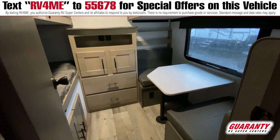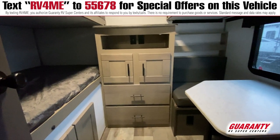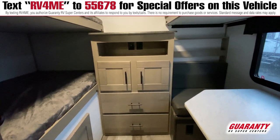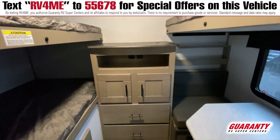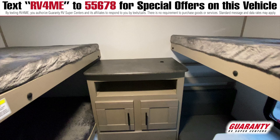Starting off in the back of the coach here, we've got an awesome bunk set up. You've got a total of three beds back here which would be perfect for all the kids, grandkids, whole family. You've even got a little table here for board games or just eating, them having their own space, and a little wardrobe as well.